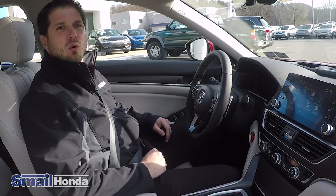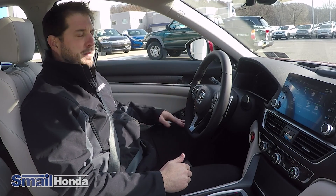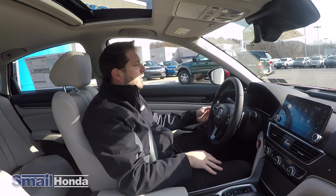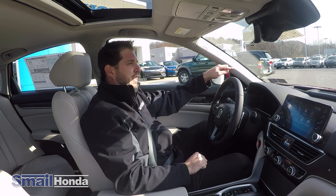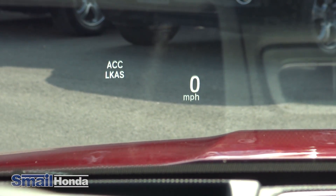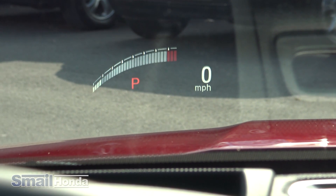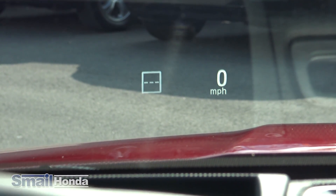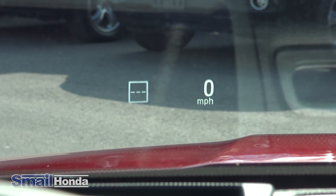Some of the features on the new Accord Touring: you're going to have power windows, power locks, auto up and down for both the driver and the passenger, and memory seats for the driver's seat in positions 1 and 2. New with the 2018 Accord Touring, you're going to have a heads-up display. On it you'll notice miles per hour, adaptive cruise control, LKAS — that's Lane Keep Assist System — your compass, RPMs, and a symbol that maps out traffic signs and speed limits, which will show up on the heads-up display.